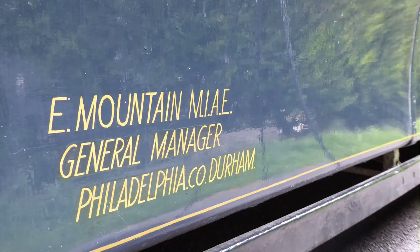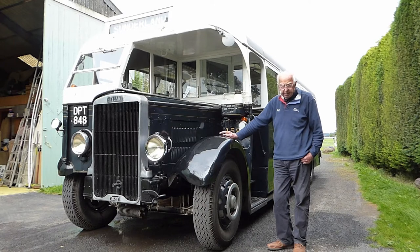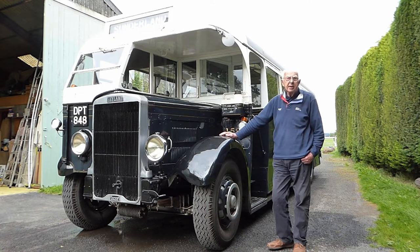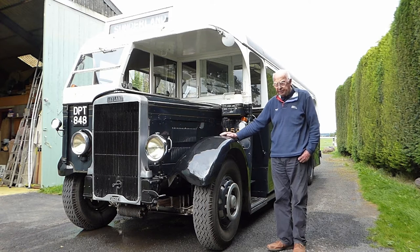That's number 159, and this one survived because it was bought by Ralph Watson of Sunderland, who had a business using buses. He used to drill for water on farms and used to live in this one, and had other chassis cut down with drilling rigs on.